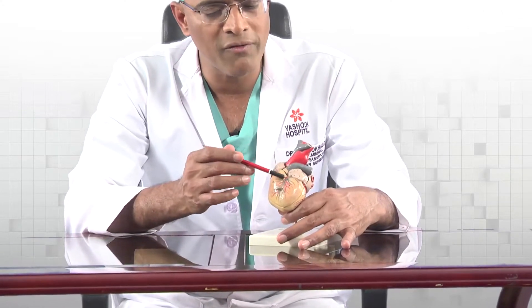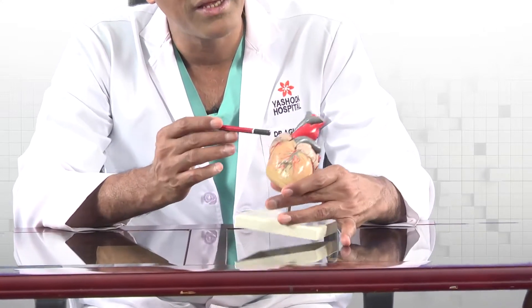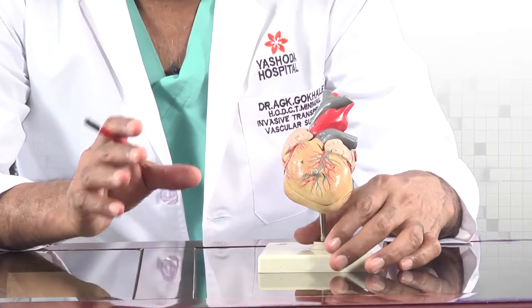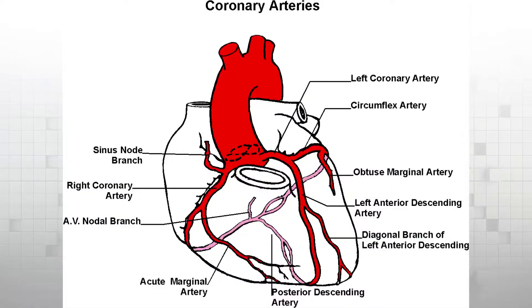One of the most important things is blocks in the blood vessels that supply blood to the heart. The heart, when it supplies blood to the body, also requires its own blood supply. There is one blood vessel on the front, one on the right side, and one on the left side — these three blood vessels supply the blood needs of the heart. Sometimes these blood vessels can get blocked because of deposits of cholesterol or fat, and they can produce heart attacks.